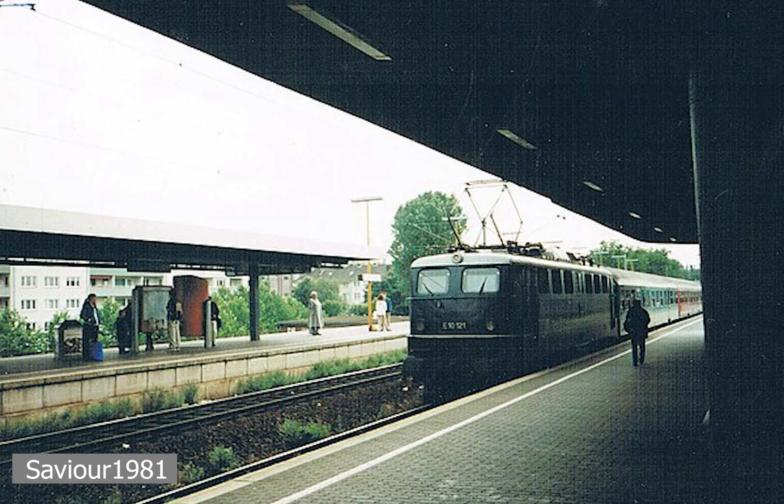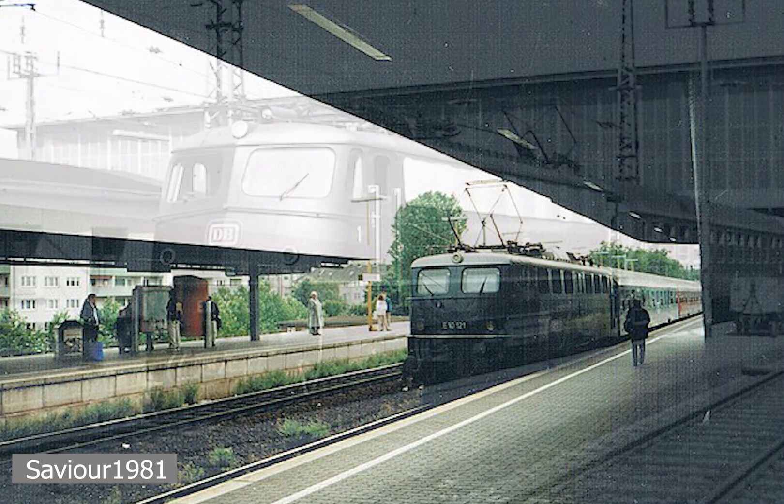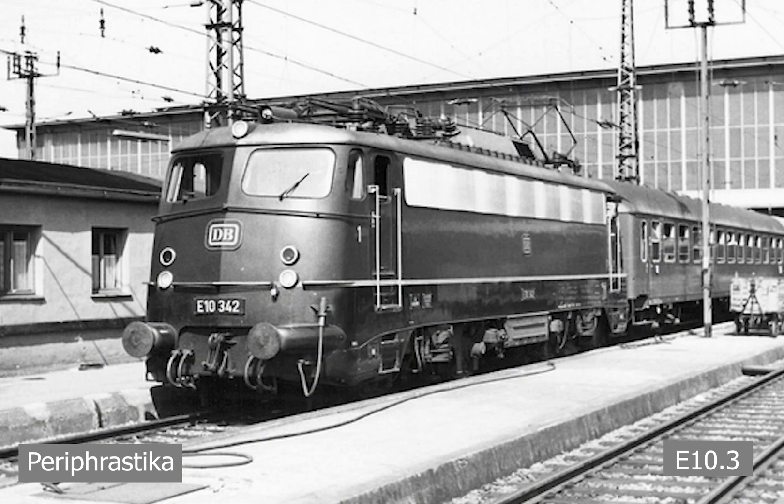The E10 itself would be produced by various manufacturers; these production machines would be designated the E10.1 series. A total of 379 E10s would be produced overall, and from the 288th model, a new more aerodynamic locomotive body would be introduced, noted by a sharp bend at the front. This new body style would be named the E10.3 sub-series.